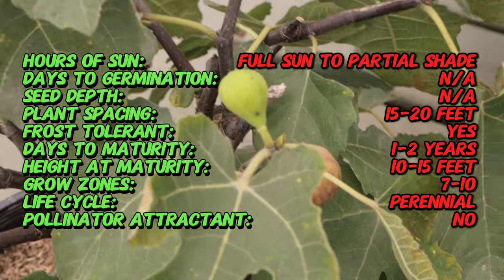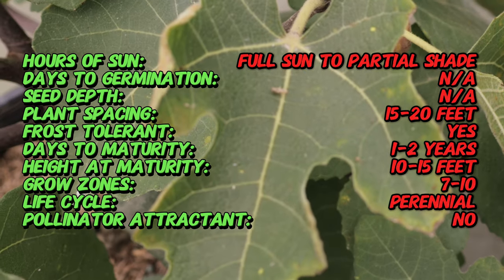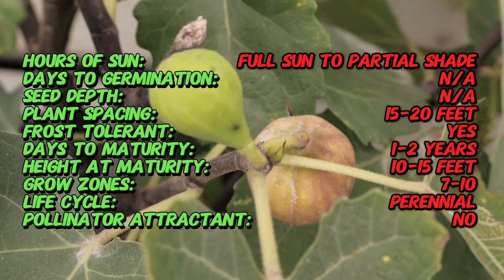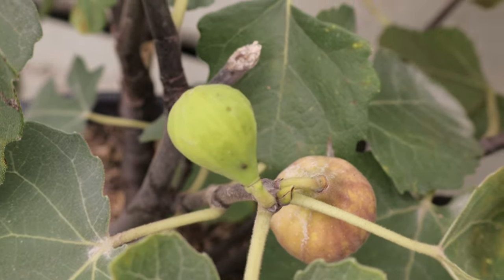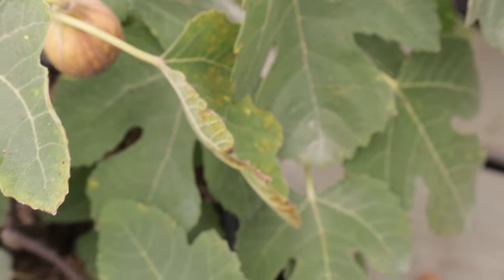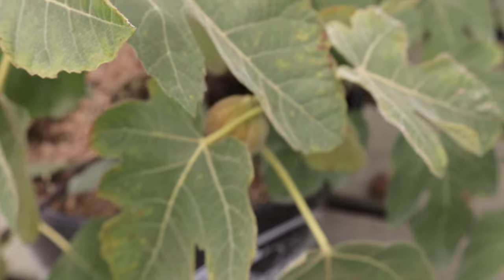The tree's bark is light gray and smooth when young, becoming rougher and more textured with age. Brown turkey fig trees thrive in full sun and well-drained soil. They prefer a Mediterranean climate but are known for their hardiness, tolerating a range of conditions including cooler temperatures.